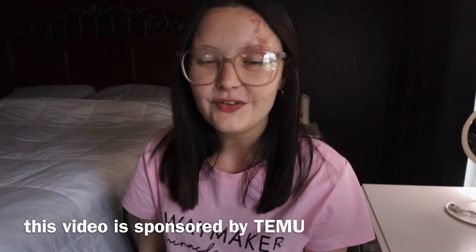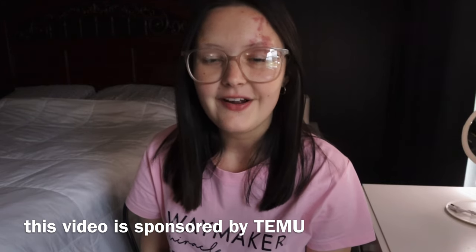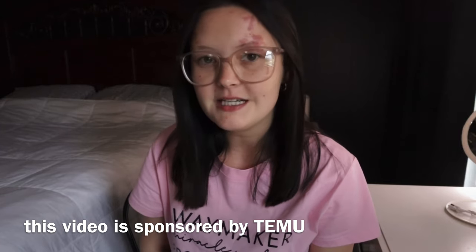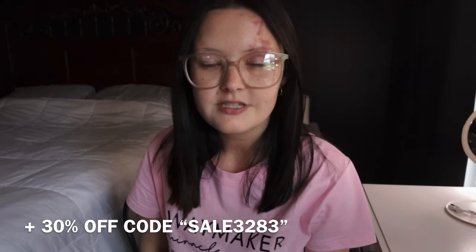Hey guys, welcome back to another video. Hope you're all having a fantastic day. In today's video, we are going to be talking about Temu. If you haven't heard about Temu, it is an online marketplace that offers very affordable prices for multiple products — shoes, clothes, fashion jewelry, kitchen utensils — just a variety of things. I have a lot of beauty-themed items for this haul.